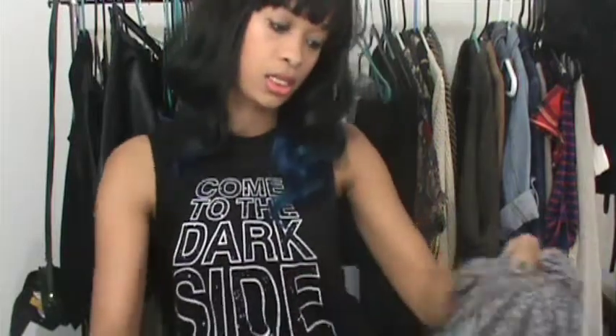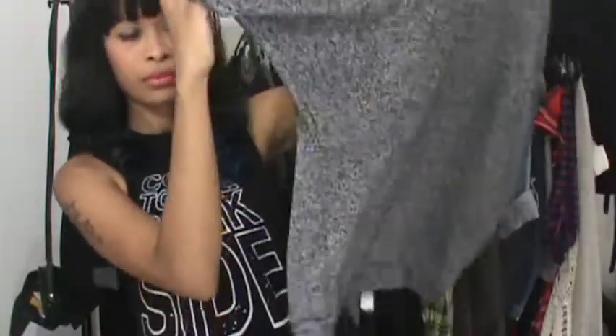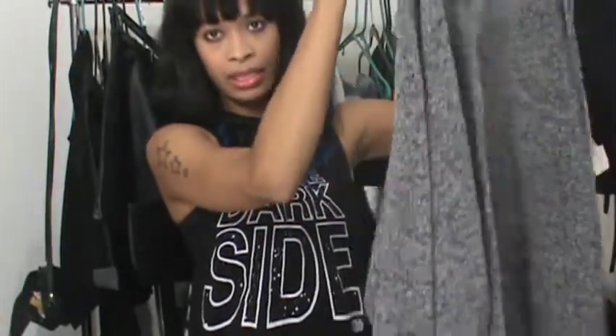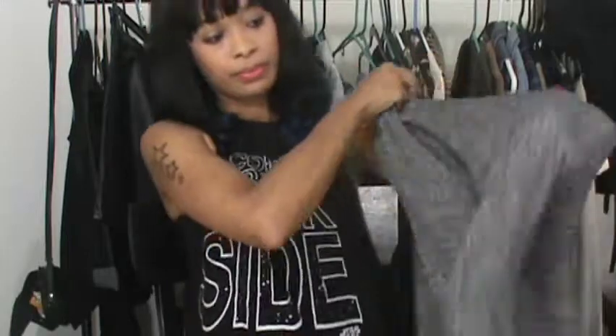I got this Forever 21 cardigan — one of those open ones. I think they sold this last year because I kind of remember seeing it and not getting it. I got it for $4.99. I didn't really want to pay $4.99 for Forever 21 when I feel like I get great brands for the same price — that always bothers me. But I really like the way it fit. It's nice and blousy and I don't have one this color, so I got that.